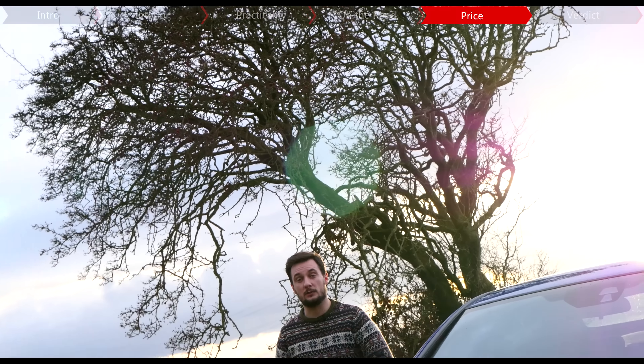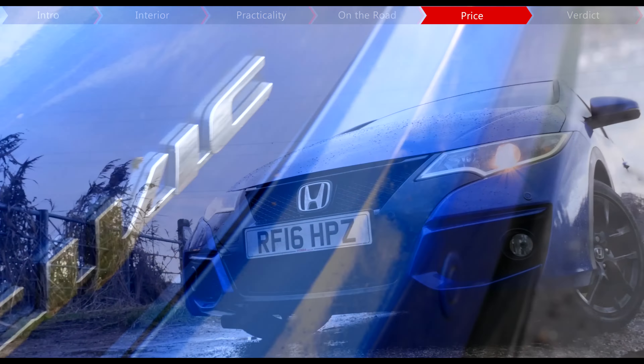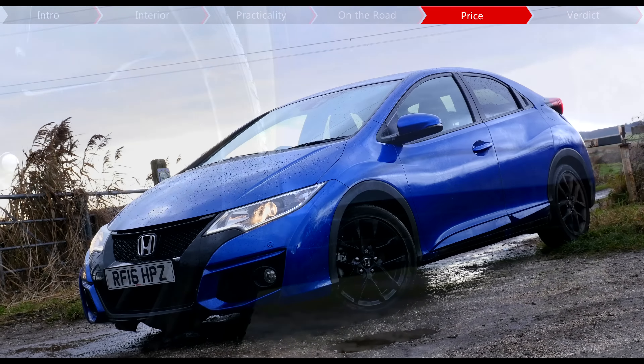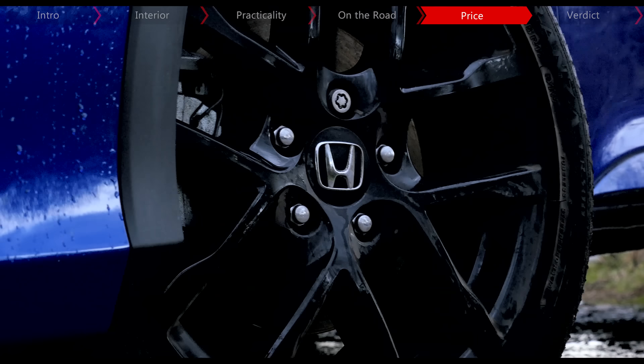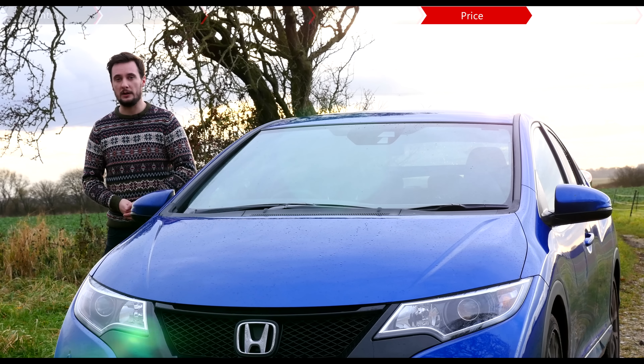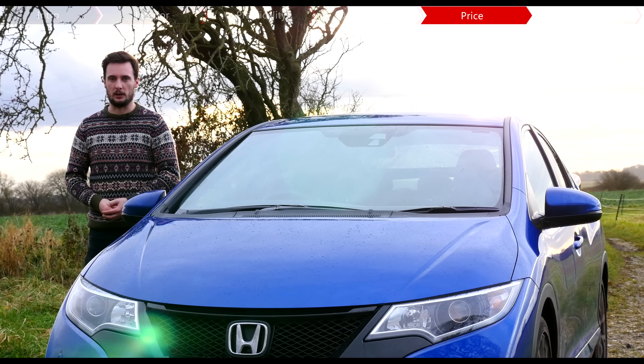Pricing for the Civic starts from just over £18,000, which makes it slightly more expensive than your entry-level Golf or Focus, but in fairness you do get a better looking and slightly better equipped car. Bearing in mind that it's due for replacement soon, there are probably some sizeable discounts that you can get on one as well. Running costs aren't quite as good as the 1.6 diesel, but are okay — Honda claims 51.4mpg with 131g per kilometre of CO2.